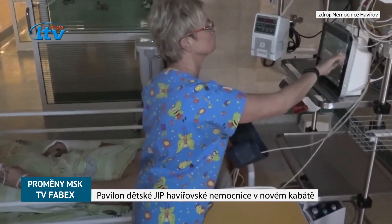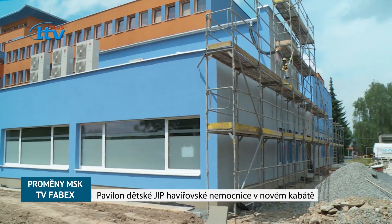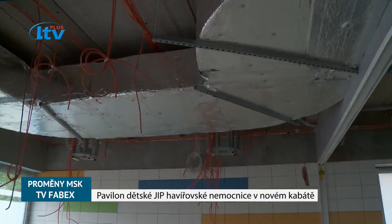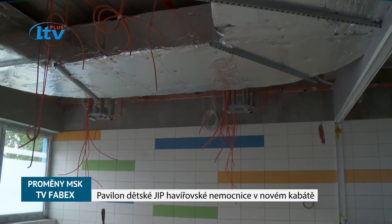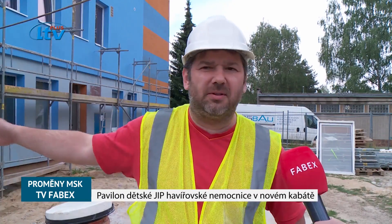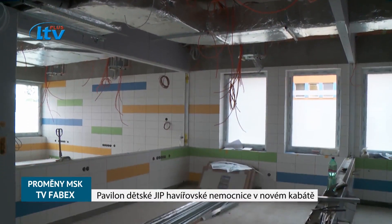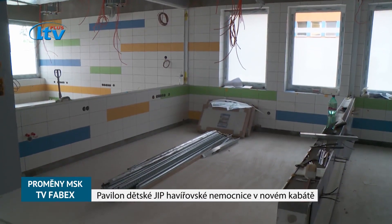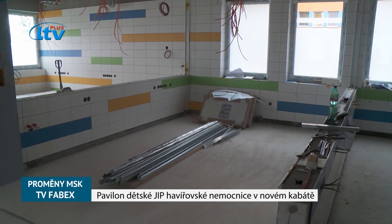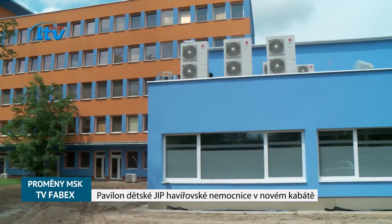Při stavbě a rekonstrukci, která tady v současné době probíhá, dojde k přesunutí dětské jednotky intenzivní péče přímo do sousedství dětské lůžkové stanice. Práce započaly bouráním stávající dětské jipky, pokračovalo se základy přístavby, které se prováděly hlubinnými piloty, dále se provedla základová deska, prefabrikovaná konstrukce vyplněná obvodovým zdivem z ytongu.